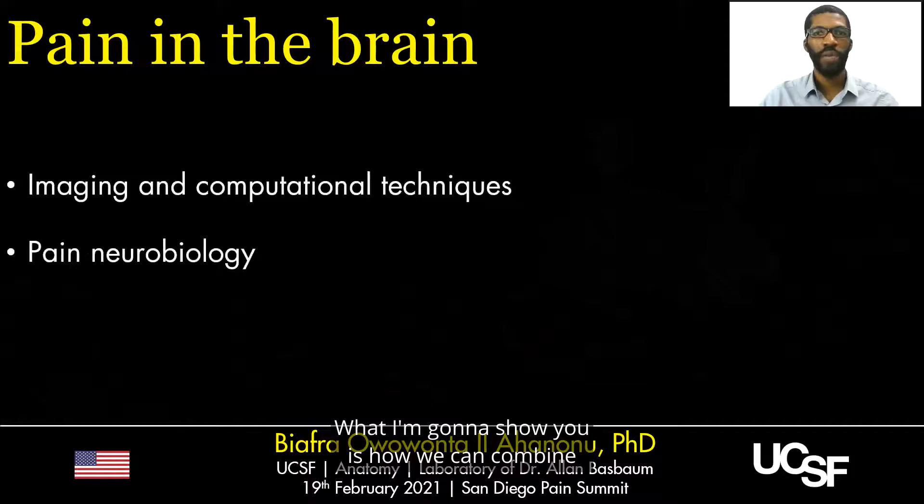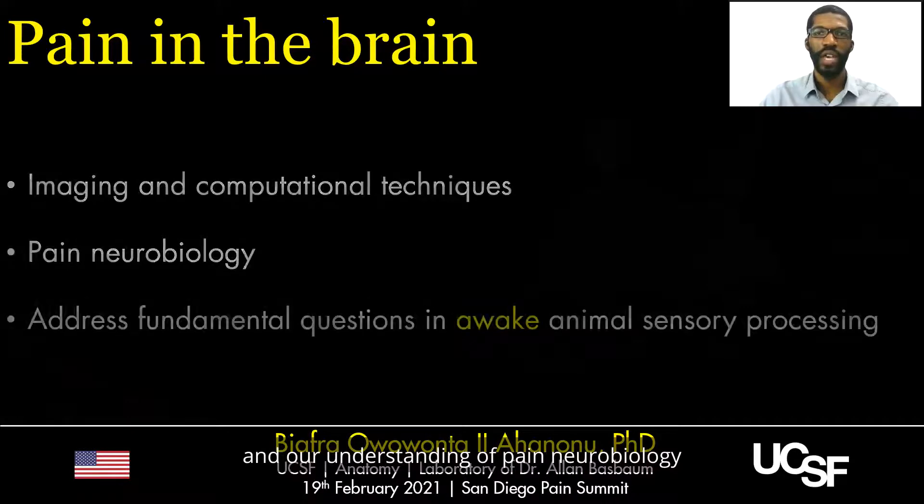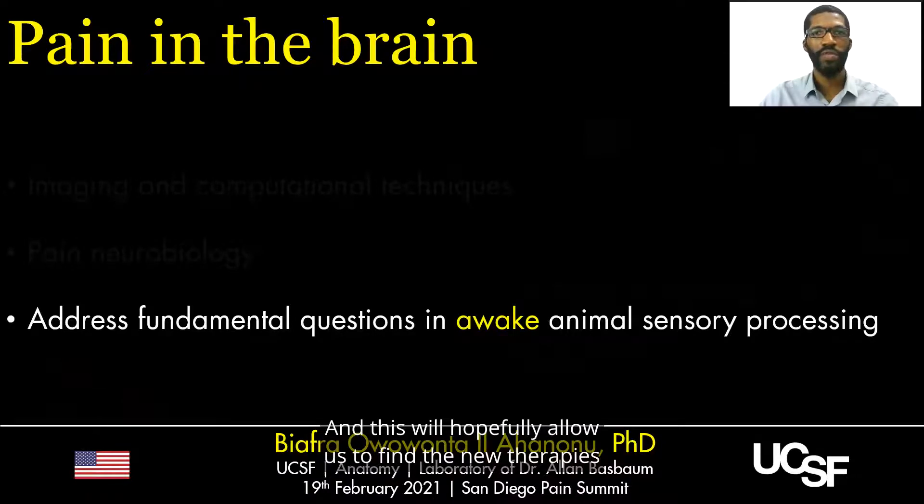What I'm going to discuss is how the nervous system processes noxious information to produce pain percepts within the brain. I'll show how we can combine computational and imaging approaches and our understanding of pain neurobiology to address fundamental questions in awake animal sensory processing, and hopefully find new therapies to help alleviate patients' pain.